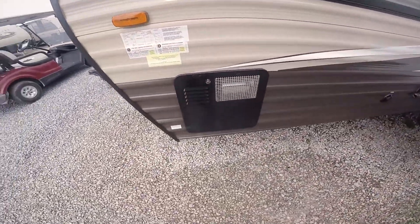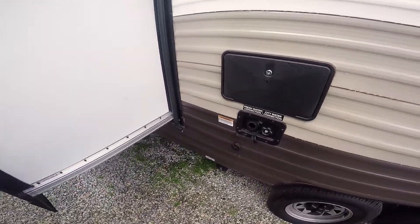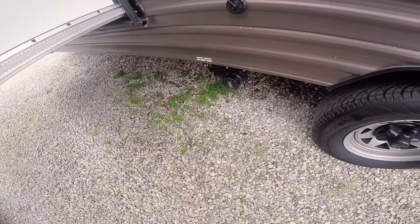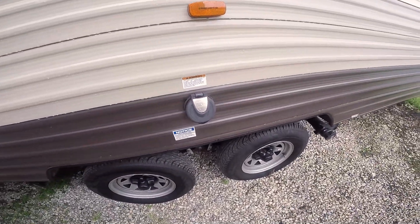There's a water heater right here — that's gas and electric. Cable hookup right there. Outside shower with the fresh water and city water connections, and sewer connections on each side of the wheels. 30-amp service right there.